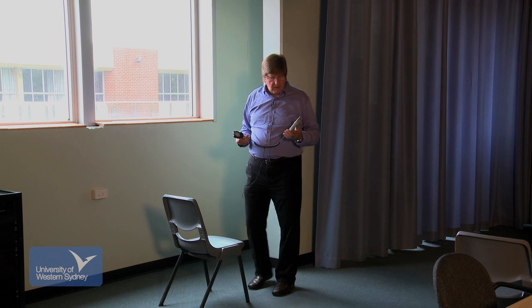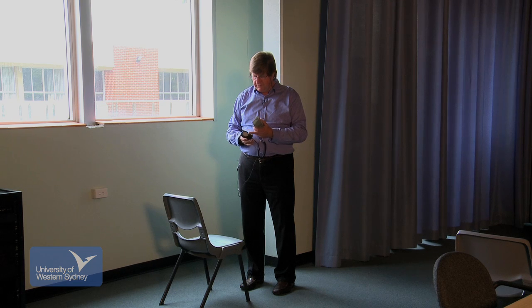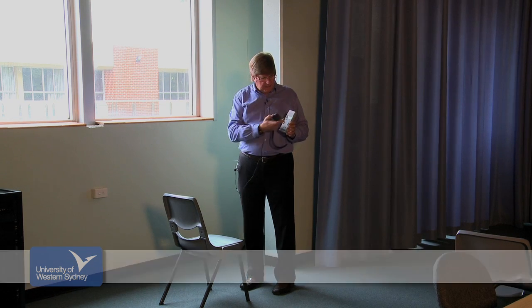Here we have a light meter reading — a very simple device with a frosted screen to receive light levels and a digital readout which allows us to see exactly how many lux is falling on this surface.